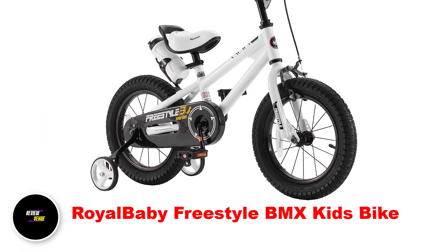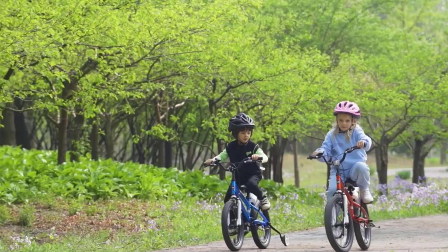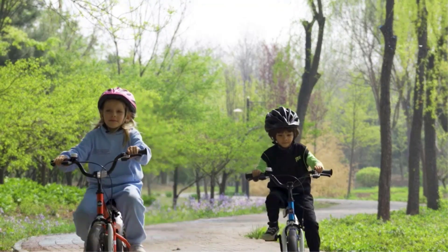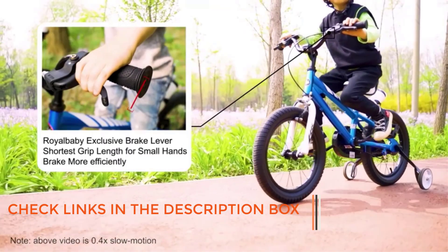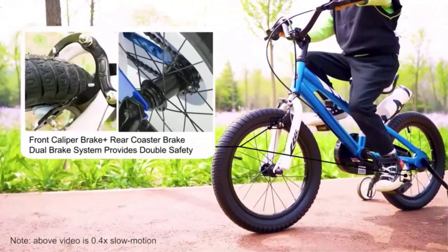Number 1: Royal Baby Freestyle BMX Kids Bike. Are you a parent looking for a safe and stylish bike for your child? Look no further than the Royal Baby Freestyle BMX Kids Bike. This bike is inspired by the BMX spirit, creating a sporty and attractive look that kids will love. But this bike doesn't just look good — it also includes Royal Baby's patent-sealed bearings, which ensures smooth pedaling and a comfortable ride. For those just starting out, the bike includes training wheels to help kids get the hang of things.